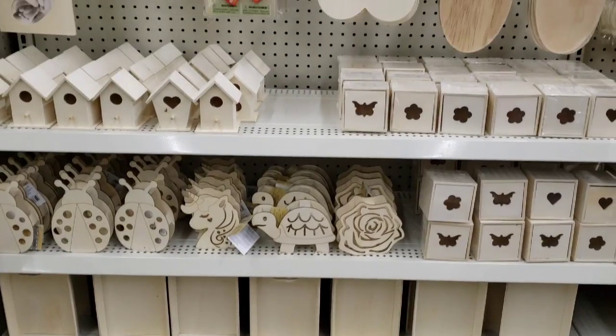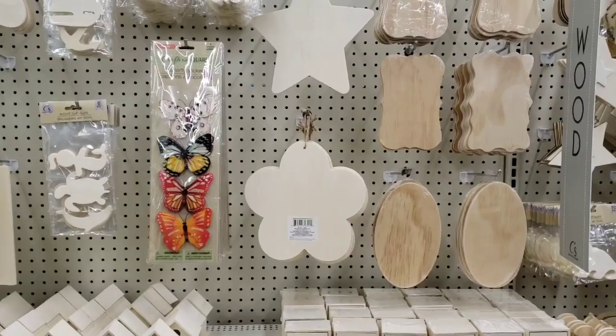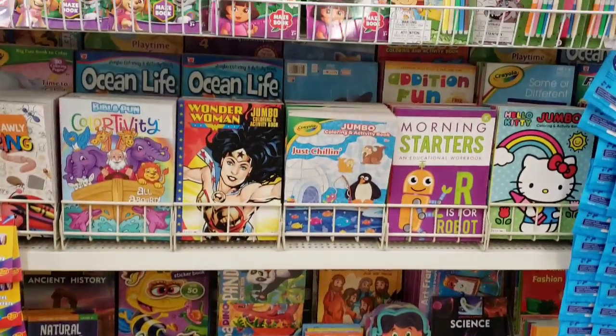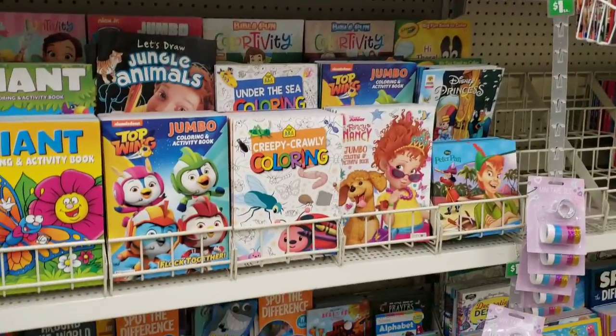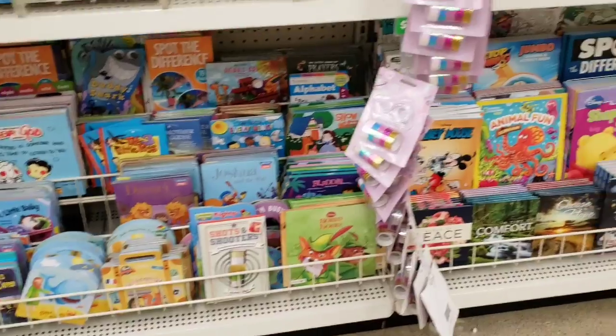The Crafter Square section is all stocked and ready to go. Over here they have a bunch of activity books and crossword puzzles — perfect items for staying at home, driving in the car, or Easter baskets.